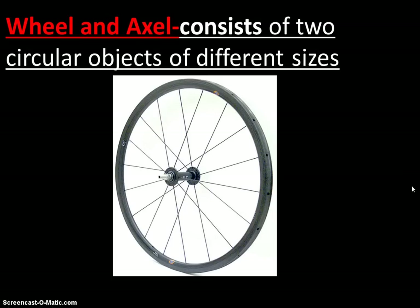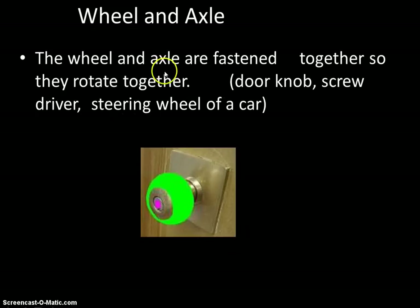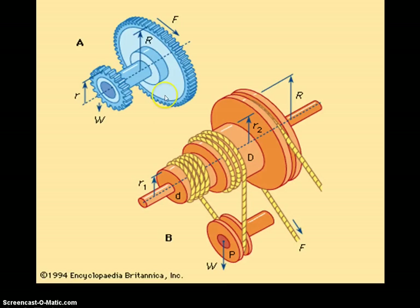The wheel and axle is on all kinds of things: cars, bicycles, motorcycles, and even pencil sharpeners. You have your axle and then the wheel around it — it makes things easier and allows us to transfer our force. Doorknobs, screwdrivers, steering wheels, and gears are all examples of the wheel and axle. Multiple wheels and axles can be combined to wrap a rope and transfer more energy.